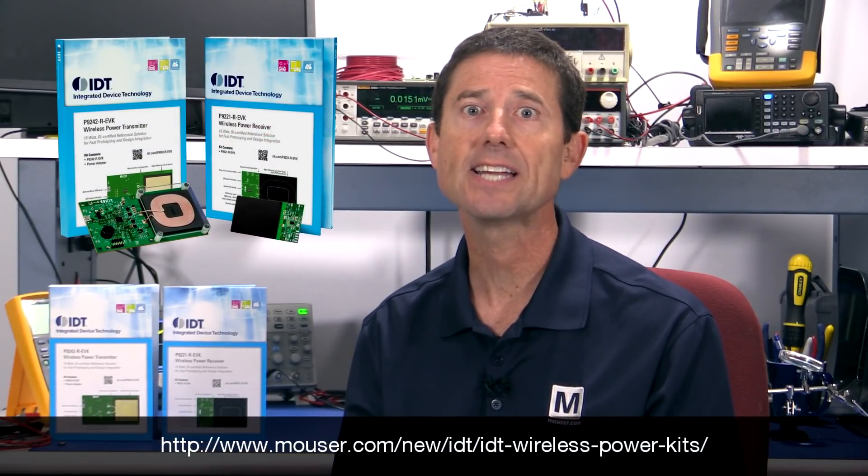Paul Gulotta, Senior Technology Specialist here at Mauser Electronics. I'm here to introduce Integrated Device Technology's 15-Watt Wireless Power Reference Kit.